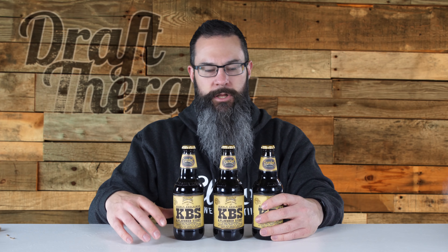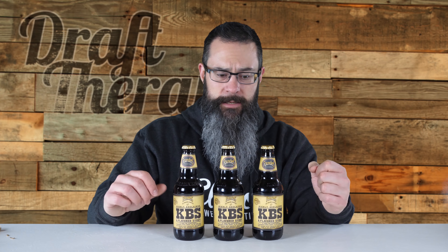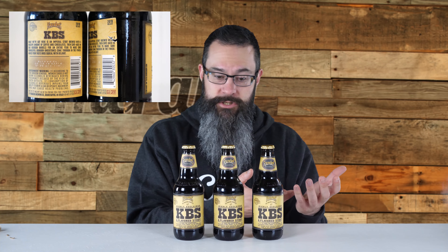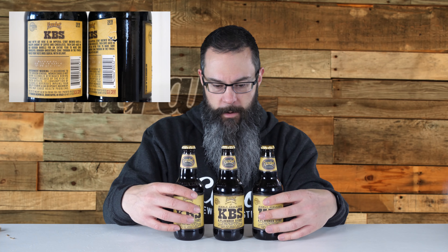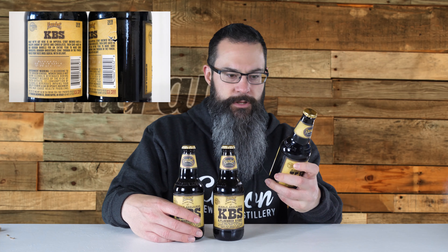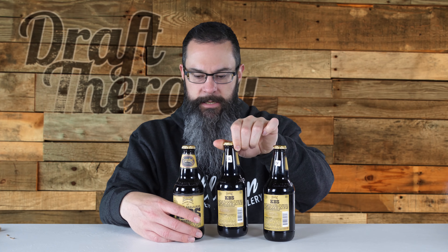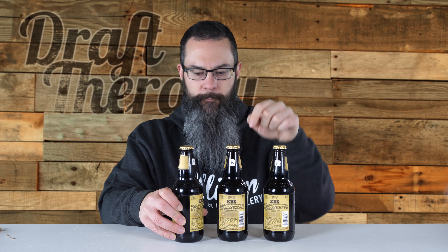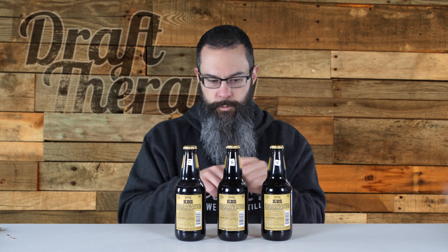Looking quickly at the labels, the only difference you're going to notice between a 2018 and a 2019 bottle is on the back — the 2019 just says '2019 series' and the 2018 says '2018 series.' The other difference will be the bottling date. The 2019 version is from 2/12/2019, the refrigerated 2018 is 2/23/2018, and the cellared version is 2/15/2018. All are 12.3% or 12.2% ABV. I've labeled them on the back so I know which ones are which.